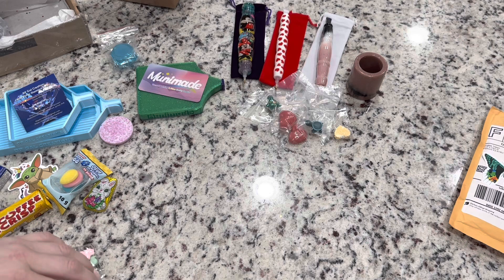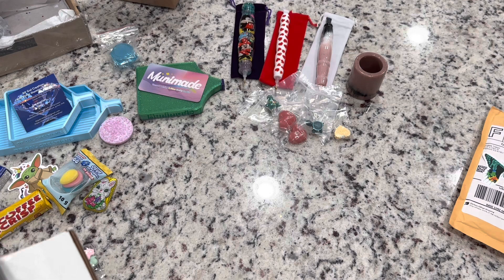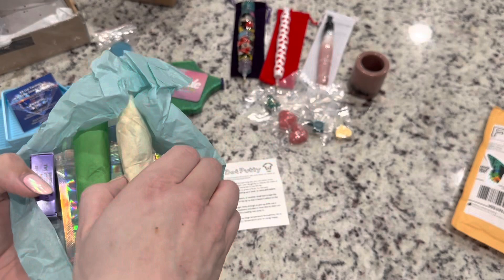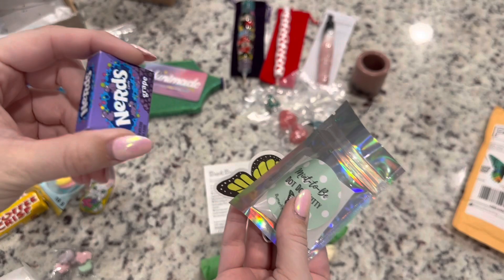Moving on to Butterfly Effect Wears — this is a pen shop that is a lot like Muni Made in that it's really difficult to get the drop pens. You have to be right on their drops, ready to check out. This time I was actually able to grab two, and you'll see why because the color is magnificent — the colorway, as they call it. They were also offering putty to go with it. So I've got my receipt, an info card on the dot dot dot putty, two pens, the Mint to Be putty, a sticker, and some Nerds.